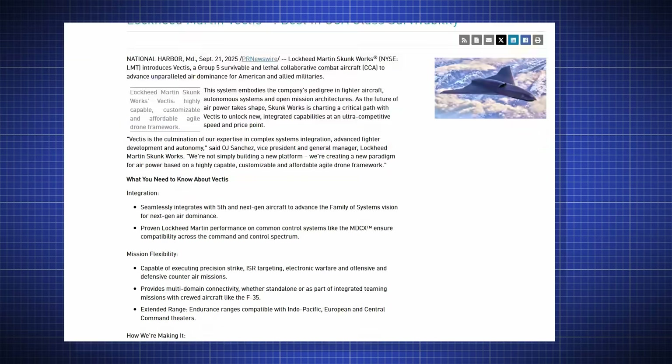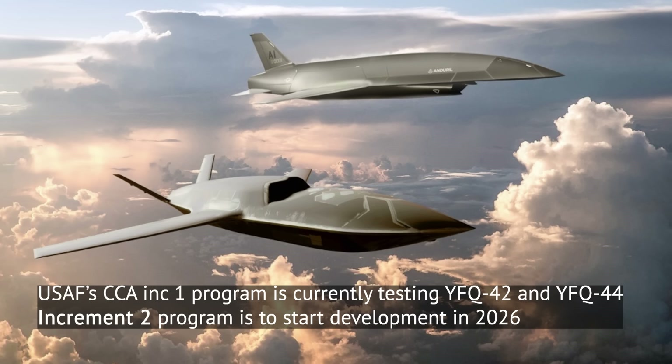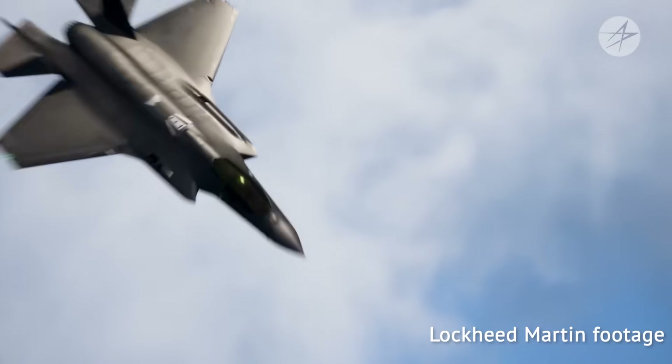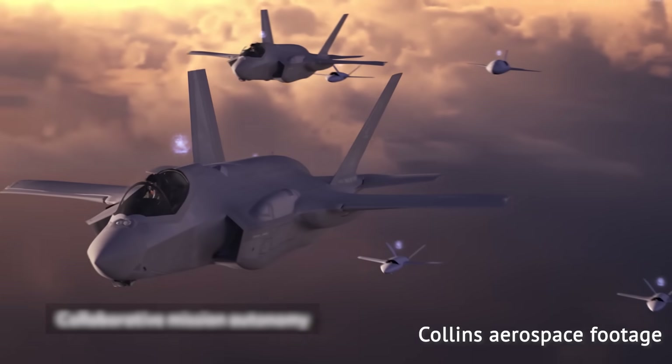Lockheed said the plane is designed to be versatile, flexible, reusable, and highly survivable, and that it will be offered to various potential customers. Skunk Works said it was developed for US and international markets based on feedback from multiple customers — including the US Air Force for its upcoming increment 2 CCA competition, as well as various international partners. Lockheed clearly hopes this could be its default accessory product for the F-35, to be paired up with it come the 2030s.